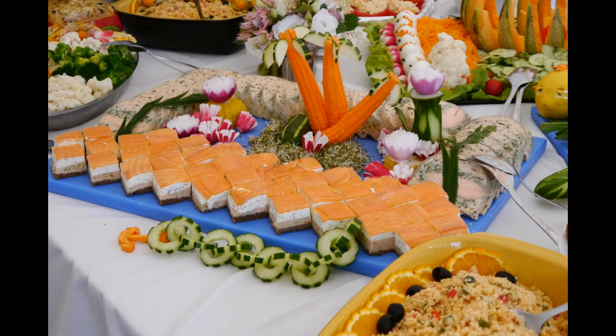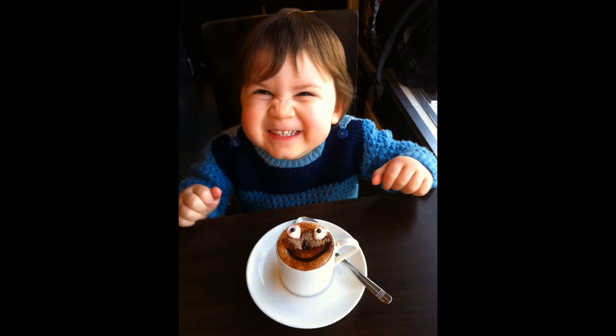It's very true that we eat with our eyes. If a plate of food looks appealing and appetising then it will taste good and we'll enjoy it all the more. How a dish is presented and how it looks plays an important role in the taste.